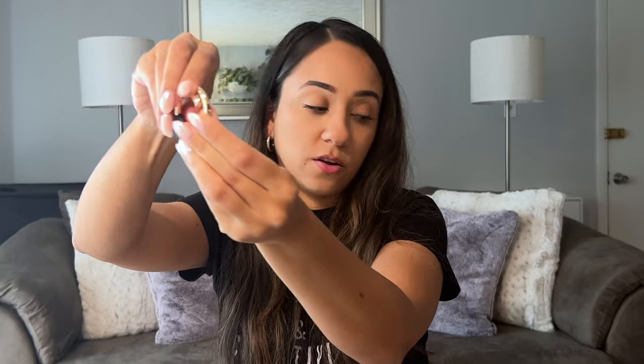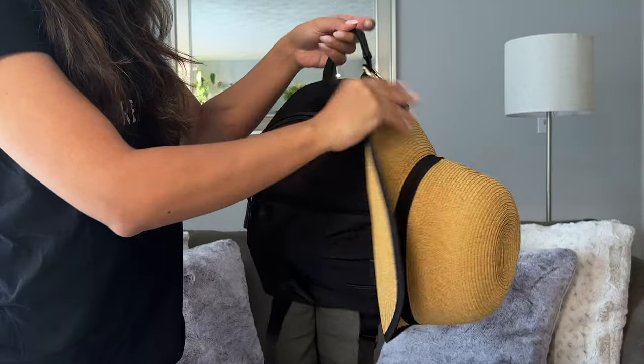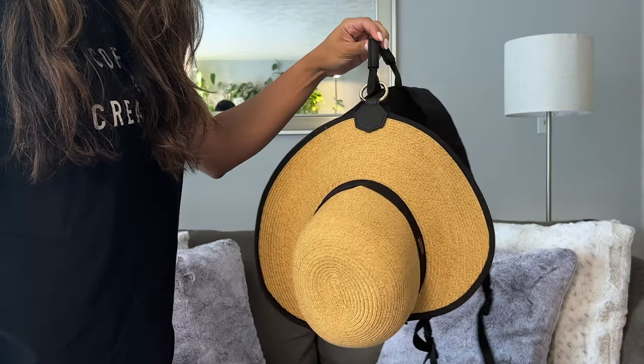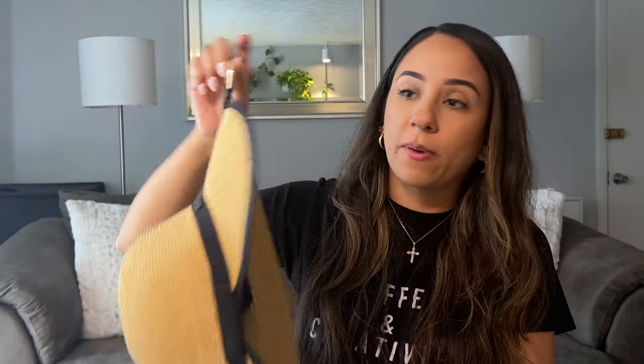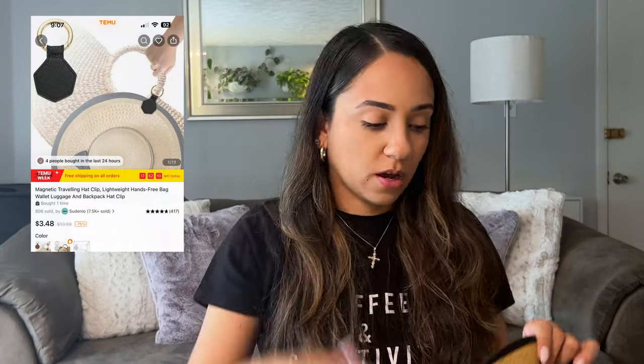The next thing is kind of random, but this is a clip for your hat. You can clip this onto your bag or anything you're carrying. It's magnetic — it opens like this and holds your hat. So you're out on vacation having a great time but you don't want to wear your hat at the moment — you can clip it on and hang it to the back of your bag, purse, backpack, anything like that. I found it to be super useful. I also see these all over Amazon favorites but they're a little pricier there. You can find the same thing on Temu and it comes in different colors.